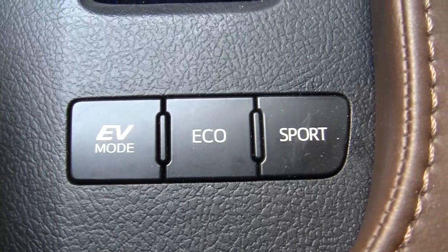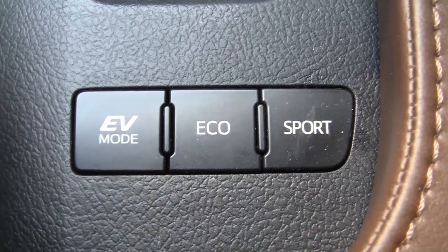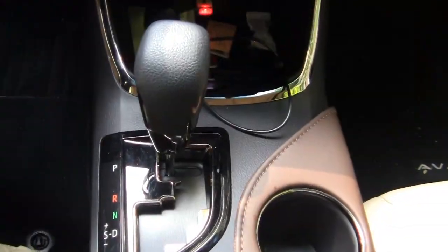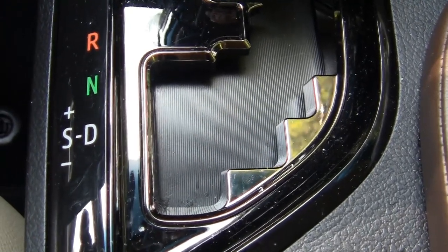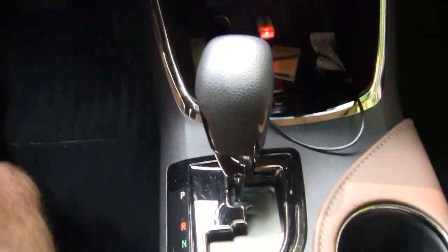EV mode keeps you in all-electric under 25 miles per hour. Eco gives you the best fuel economy, and Sport — well, Sport is definitely impressive. There's also a Sport mode where you can shift it yourself. No paddle controls on the steering wheel, but I like shifting here better.